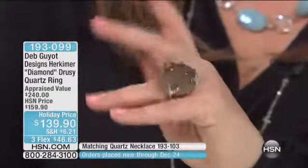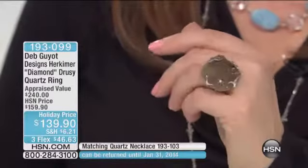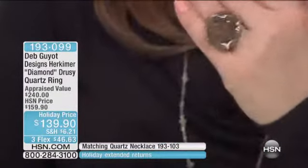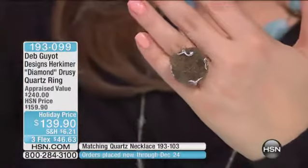This is your Herkimer Diamond Druze Quartz Ring, in its natural glory, in its natural splendor, then done and placed in those designer stylized prongs, with a split shank there for comfort, tapered as well. What a sparkling, gorgeous piece — 20 millimeter, a huge chunk.